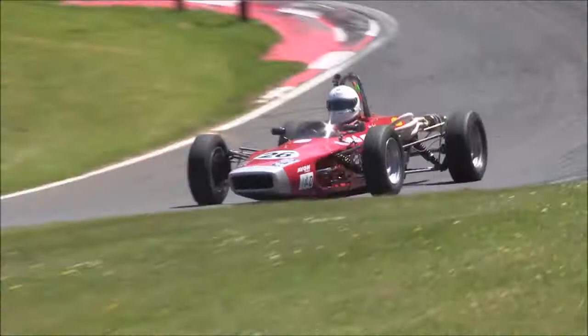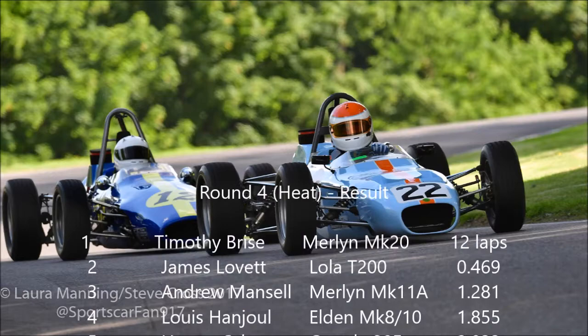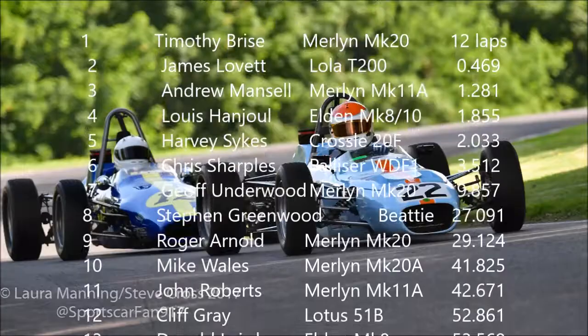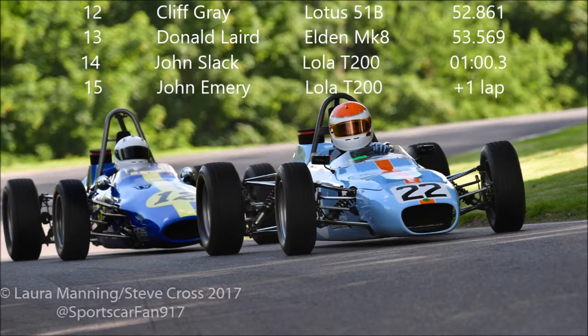Let's take a look at that race result — there were exciting battles all the way through the field. It was Tim Bride that came out on top in his Merlin, ahead of James Lovett and Andrew Mansell third. Louis Handel and Harvey Sykes completed the top five, the five of them separated by just two seconds — a fantastically close race on this difficult circuit. Chris Sharples was sixth — a change between Sykes and Sharples towards the end. Jeff Underwood was seventh ahead of Stephen Greenwood. Roger Arnold beat Mike Wales, who narrowly beat John Roberts after that great tussle. Cliff Gray, Donald Laird, John Slack and John Emery completed the 15 finishers.